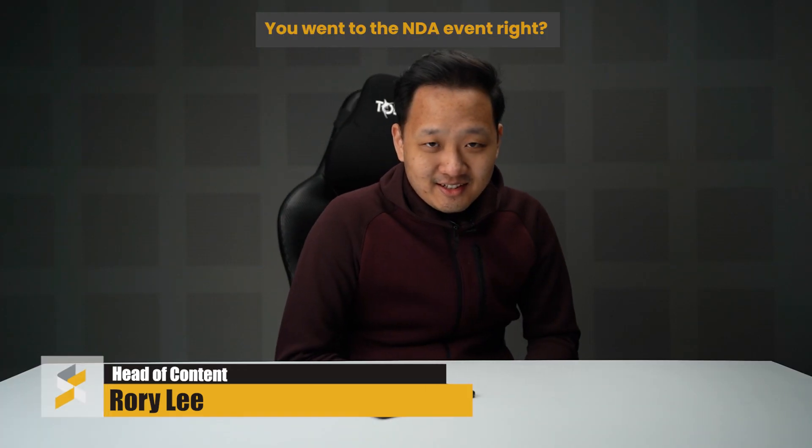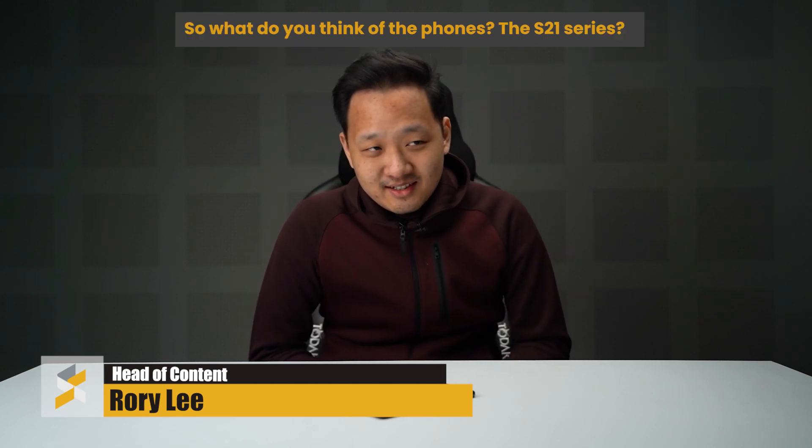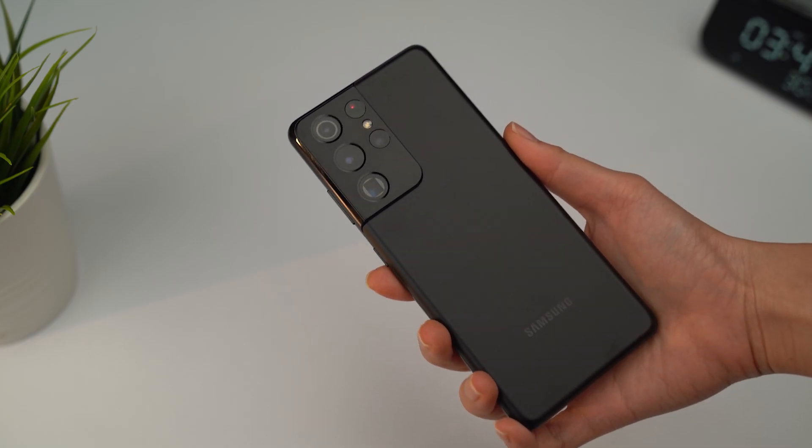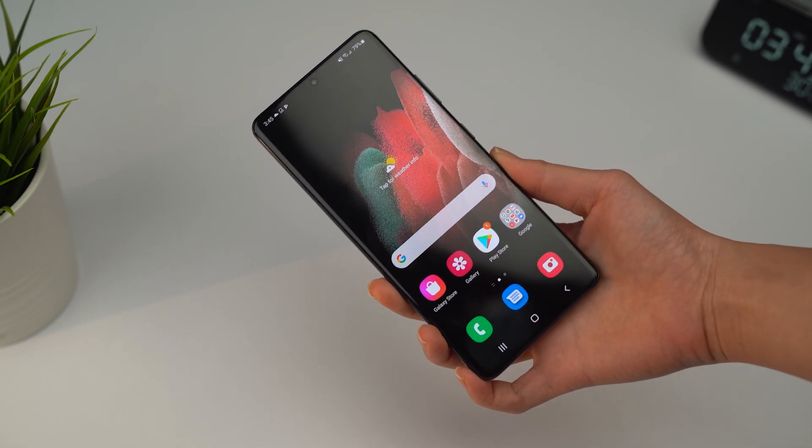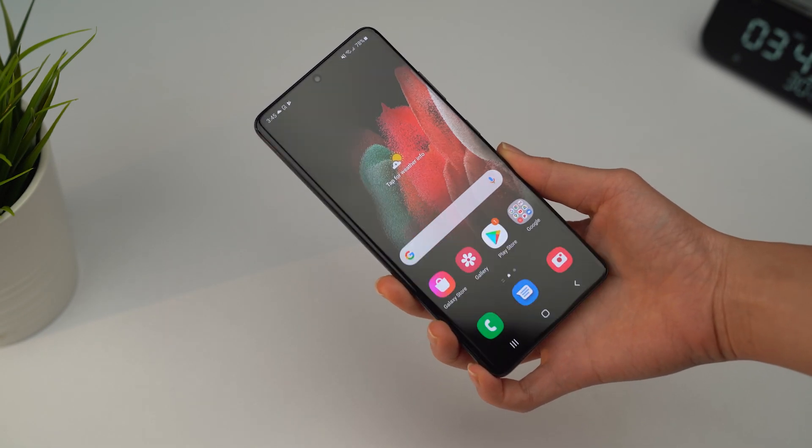Now let's ask Rory what he thinks about the S21 series since he had the first hands-on at the NDA event. According to Rory, the S21 series feels more like a chance for Samsung to refine and refresh their lineup — to fix all the things they may have gotten wrong with the S20 series. There were a lot of things that went wrong with the S20, so the S21 is their chance to fix that, starting with the new Exynos 2100 processor — hopefully not laggy anymore.